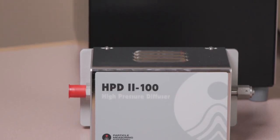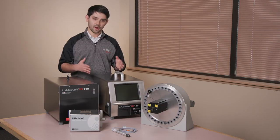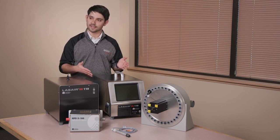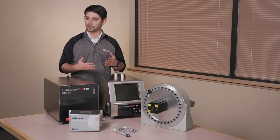For high-pressure gas applications, we also offer a product called the High Pressure Diffuser 2, which takes a pressurized inert bulk gas sample and converts it to an atmospheric 1 CFM flow rate that can then be fed directly into the Lazair 3110, allowing you to sample high-pressure gases with particle counting.